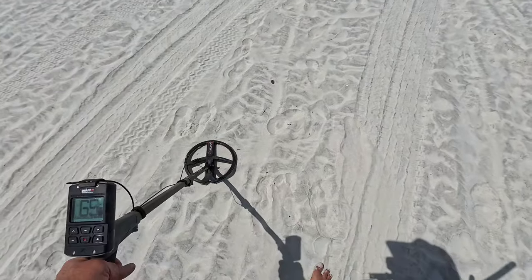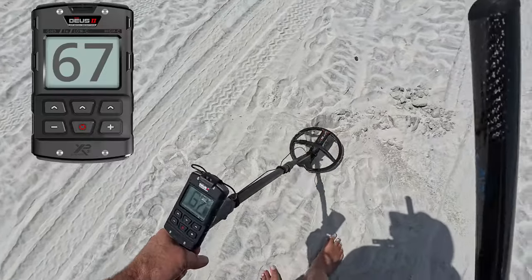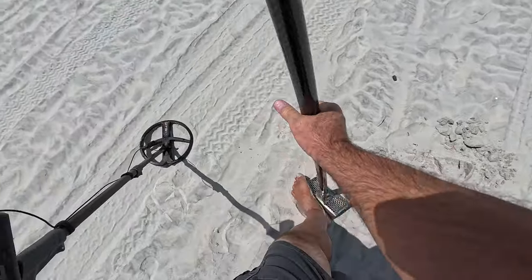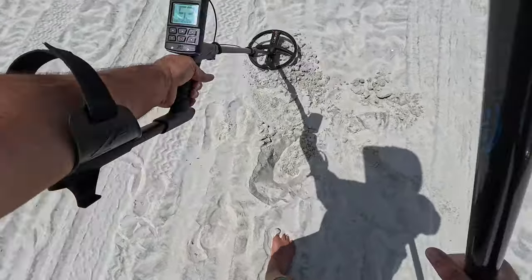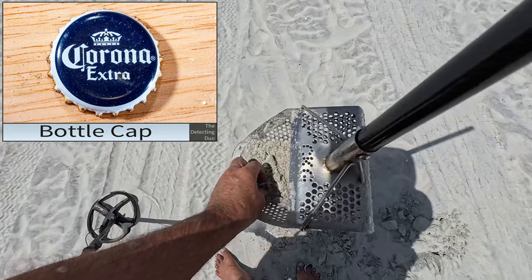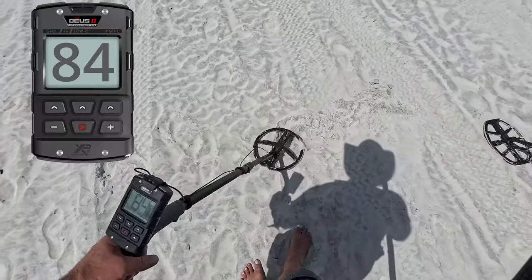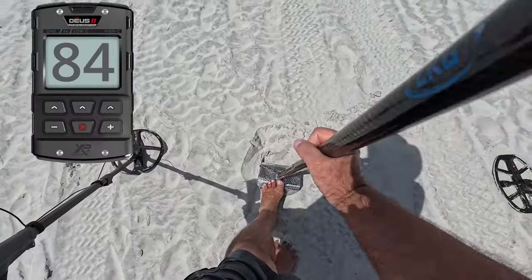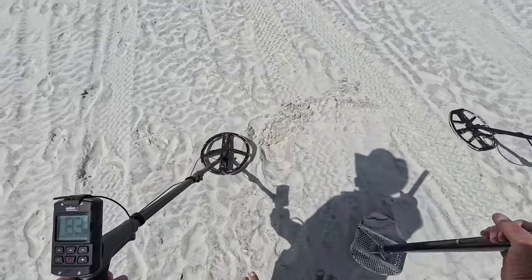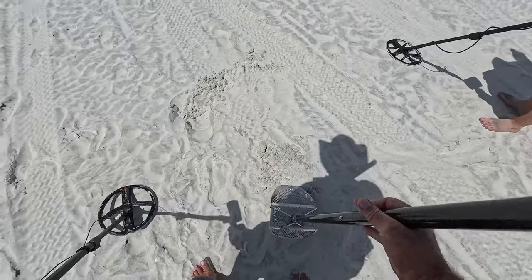Might be something here — check it out. Bottle cap. Very strong 83 to 84 right there. Double hit — could be a bottle cap. More than one.